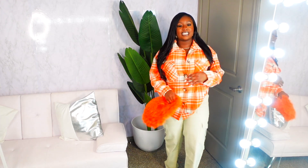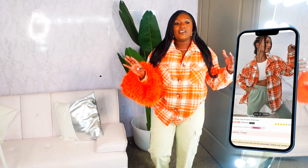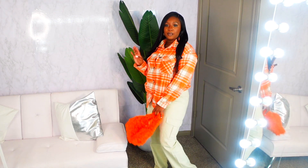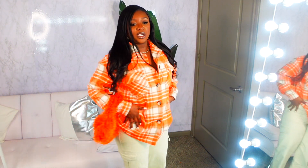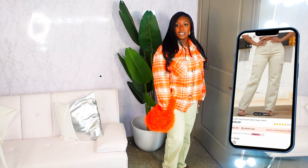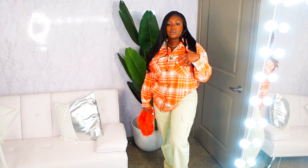This next look is super basic — I have an orange plaid flannel on with these apricot utility cargo pants. I really wish I had some cute orange boots to pair with this. You could obviously wear these two pieces separately. Coming up close, it's a standard plaid print with two pockets in the front and button-down. I love these cargo pants — cargo pants are definitely in this fall — and I absolutely love the color.